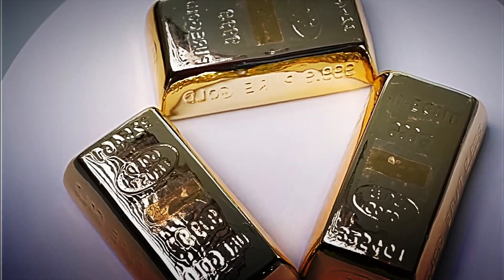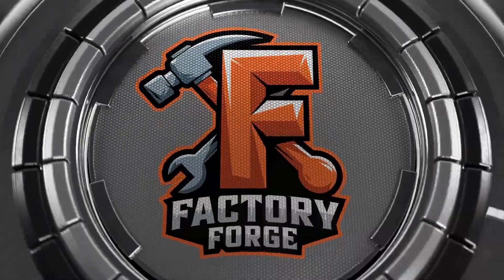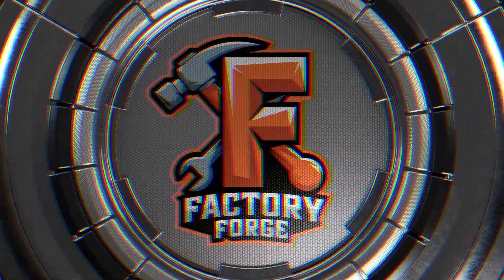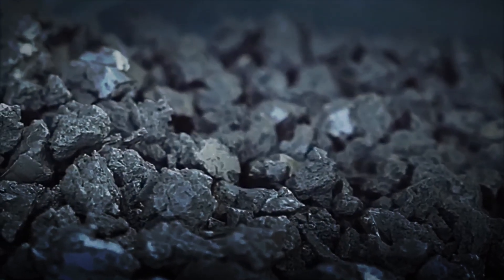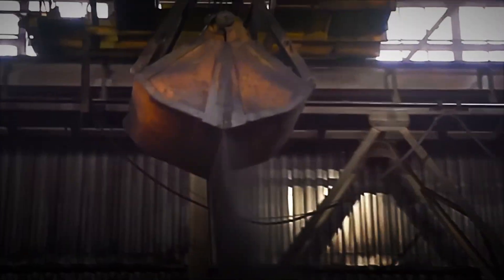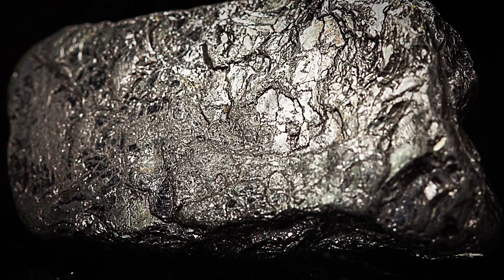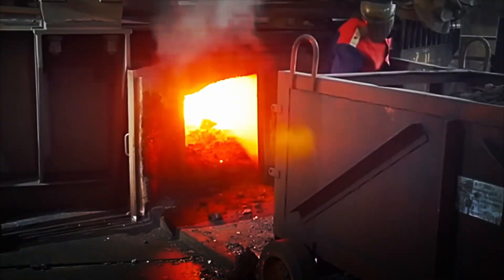It requires extreme temperatures, controlled chemical reactions and precision technology. Although present in large quantities within the Earth's crust, titanium rarely appears in its pure state. It is usually hidden inside very hard minerals, such as ilmenite and rutile, which makes its extraction extremely complicated.